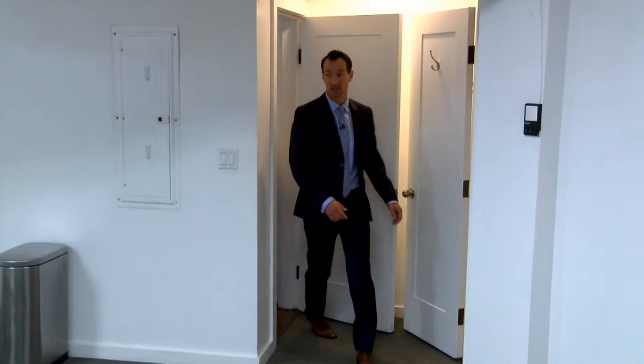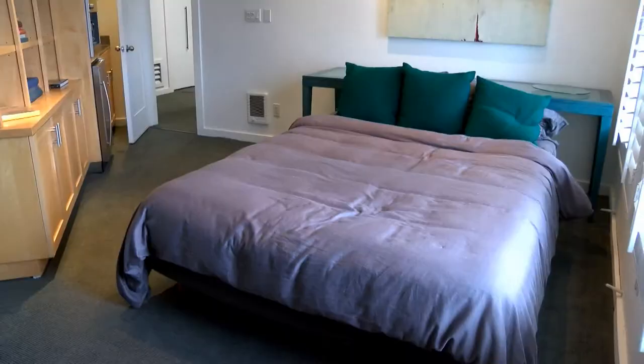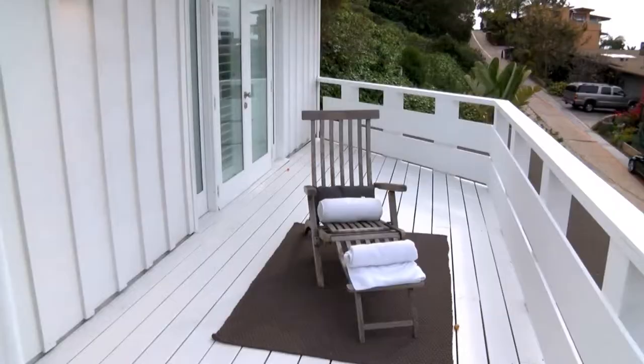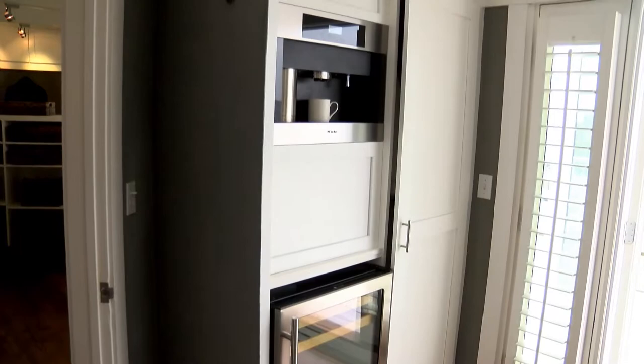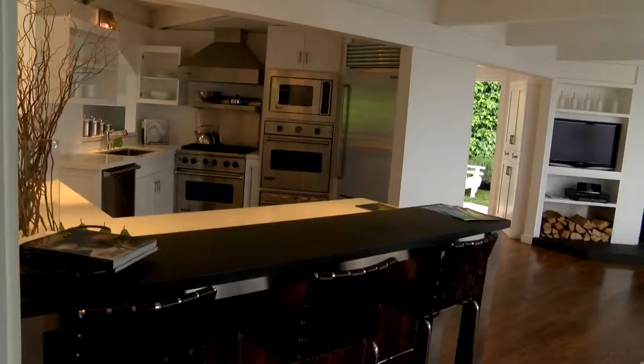Downstairs, they've converted the garage into a workout room. And in this bedroom, they've converted it into a guest suite, complete with a microwave, Miele Espresso Maker, refrigerator, and its own sink. And back upstairs — that Miele Espresso Maker? There's one in the master bedroom too.